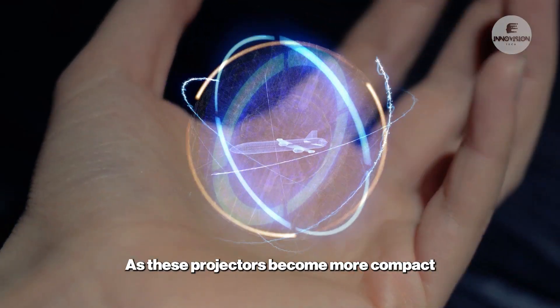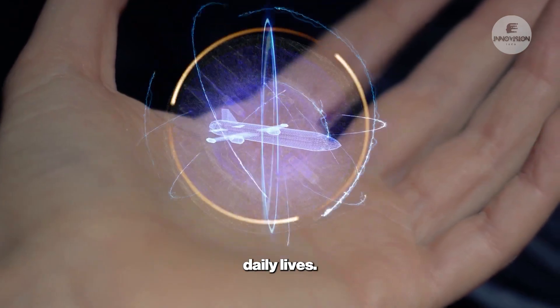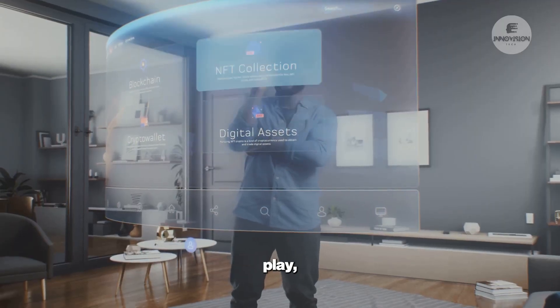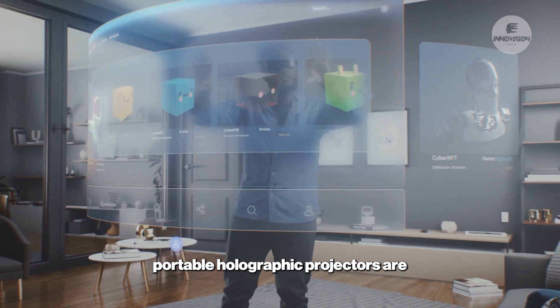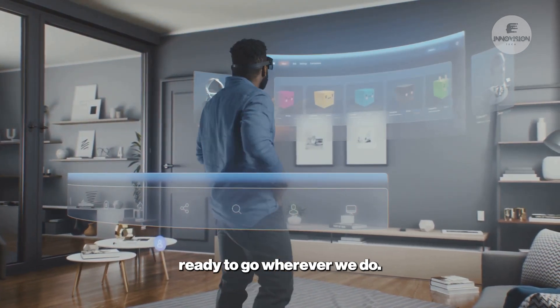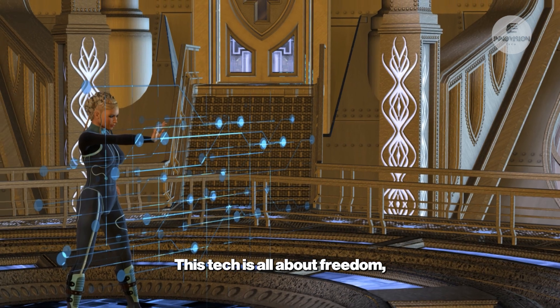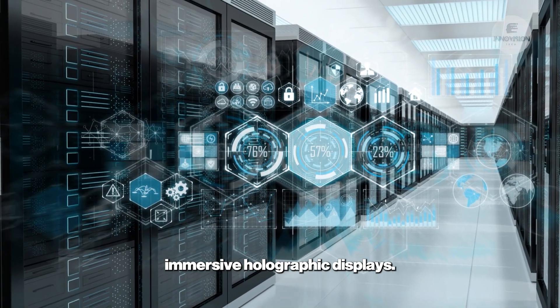As these projectors become more compact and accessible, it's easy to see how they'll fit into our daily lives — whether it's for work, play, or just to share something cool. Portable holographic projectors are putting the power of three-dimensional visualization in our hands, ready to go wherever we do. This tech is all about freedom, creativity, and turning everyday spaces into immersive holographic displays.